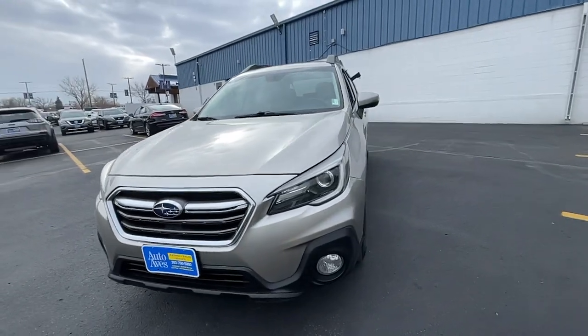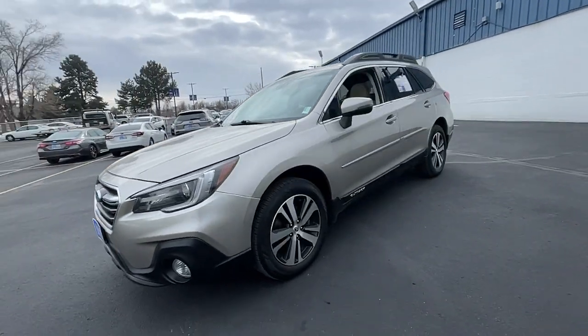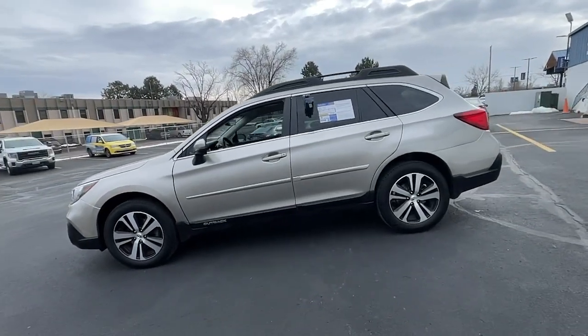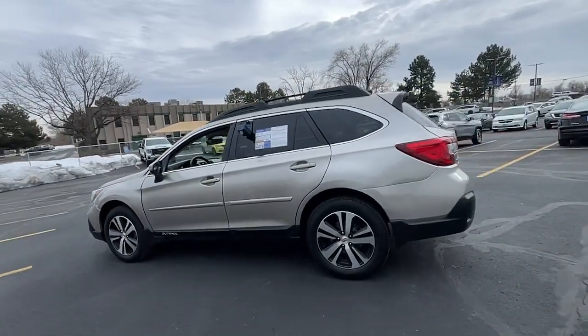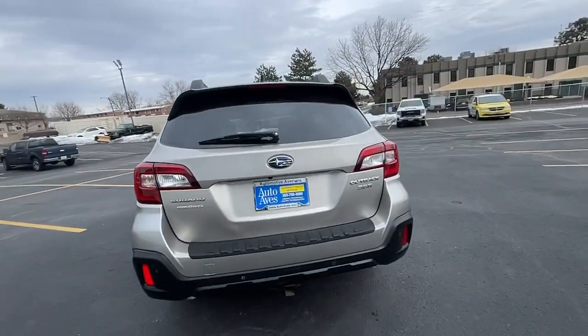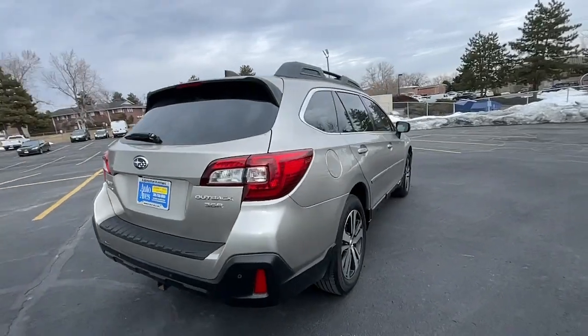Hop into the 2018 Subaru Outback. With less than 120,000 miles on the odometer, this vehicle provides excellent value. Have a look at this remarkably capable and practical Subaru Outback, the compact SUV with an adventurous spirit.